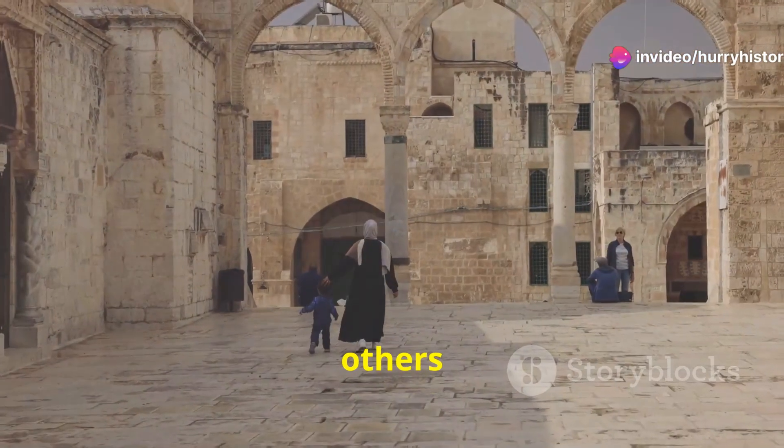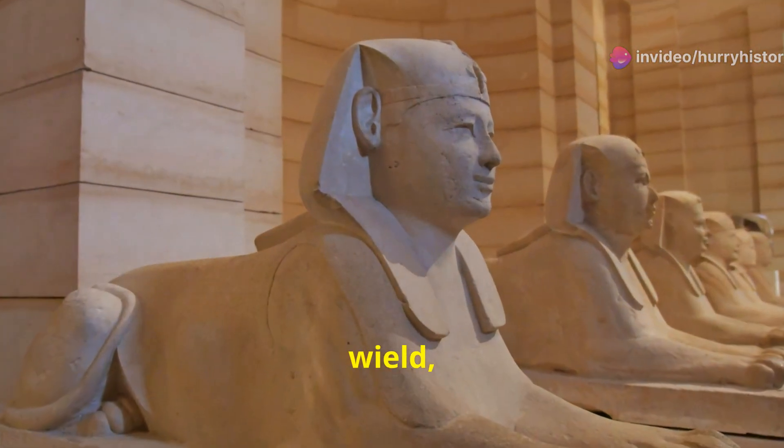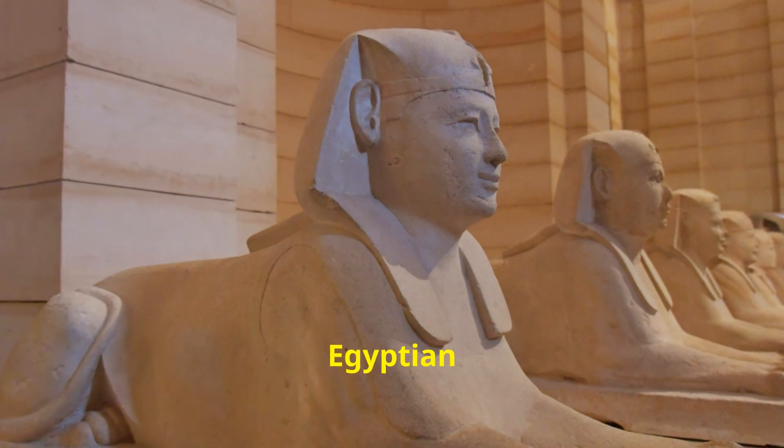The exact nature of Nythotep's relationship with Nama is a subject of debate among scholars. Some believe she was Nama's wife, while others suggest she may have been his mother or even a ruler in her own right. Despite the uncertainties surrounding her life, her presence adds a layer of human complexity to our understanding of Nama's reign. She stands as a testament to the power and influence women could wield, even in the earliest days of Egyptian civilization.